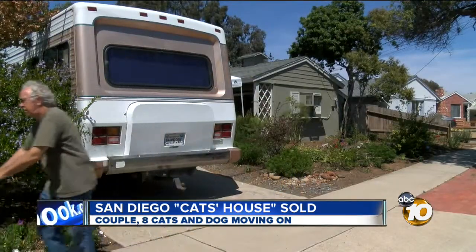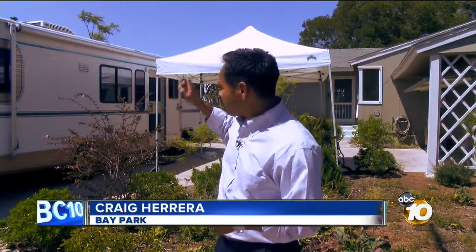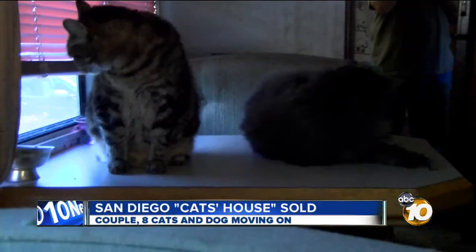They are now packing and getting ready to move to Virginia. The entire family has moved out of 1,300 square feet and into just 30 square feet to make the cross-country trip — inside the motorhome, one dog and eight cats.